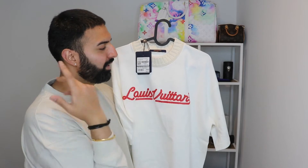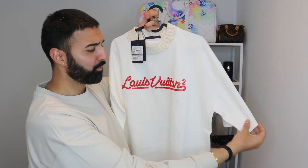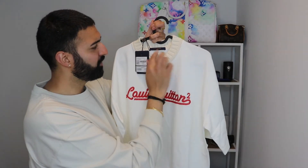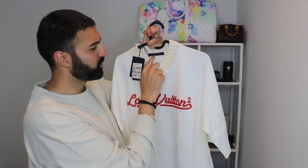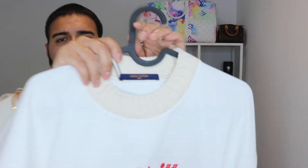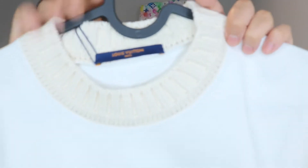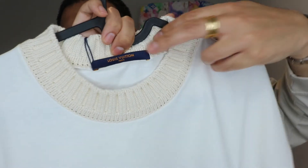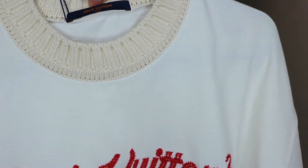I managed to get it in a large. I remember the large was there for quite a while and I told the associate to please save it for me — if it fits it fits, if not I'll lose the weight to make it fit. The material is really really thick, which I really like. It is cotton, and it's got this nice crochet-like design on there.